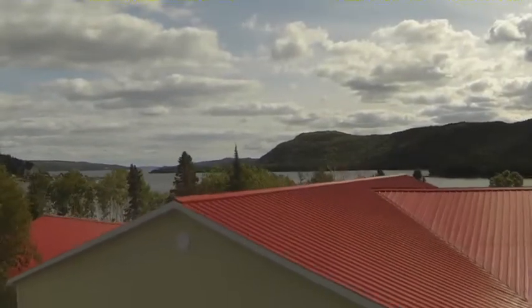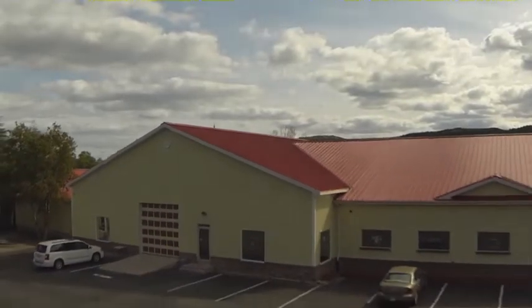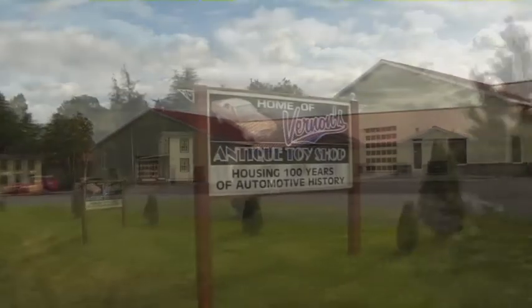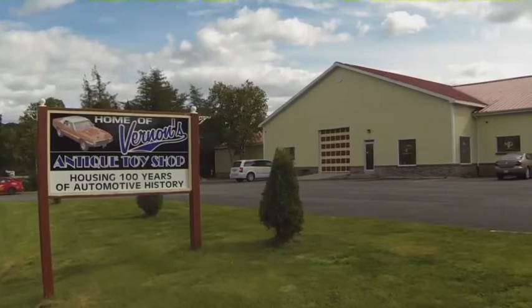But if history, beautiful scenery, and driving are all the things you enjoy, then you'll have to take in Vernon's antique toy shop — a hidden diamond amongst the gold coins. Witness the past, the fast, and the present.